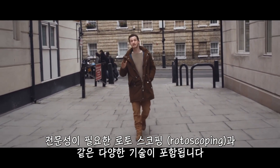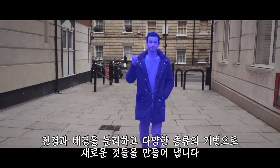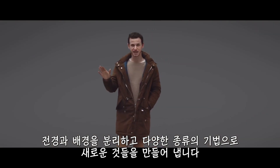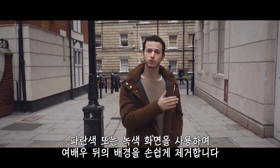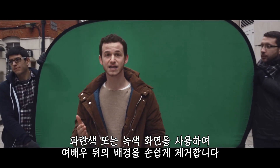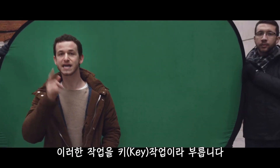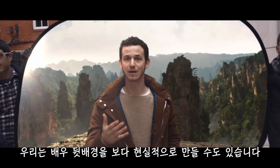It's a profession that includes many skills such as rotoscoping, which separates the foreground from the background, and there are all kinds of techniques to accomplish it. In films it is common to use a blue or green screen to easily remove the background from behind the actors, and that is called keying, and by doing that we can create a more realistic background behind the actor.